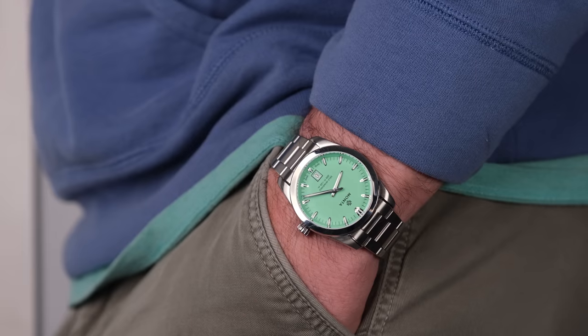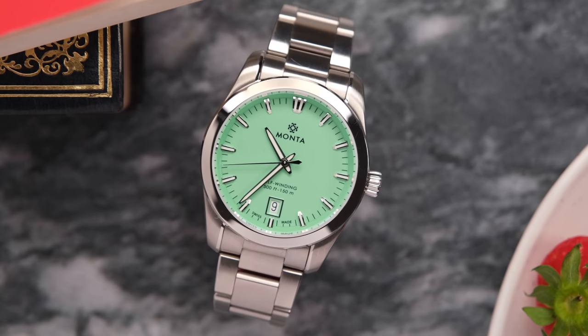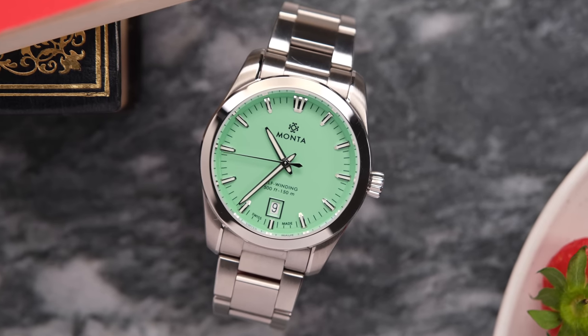It's a great looking watch that feels great on the wrist at a price point I can't argue with. Everything about it is just so reasonable. If you are loving this watch and it's speaking to you, it is limited to 150 pieces, so get yourself over to the Monta website and get your name on the list.